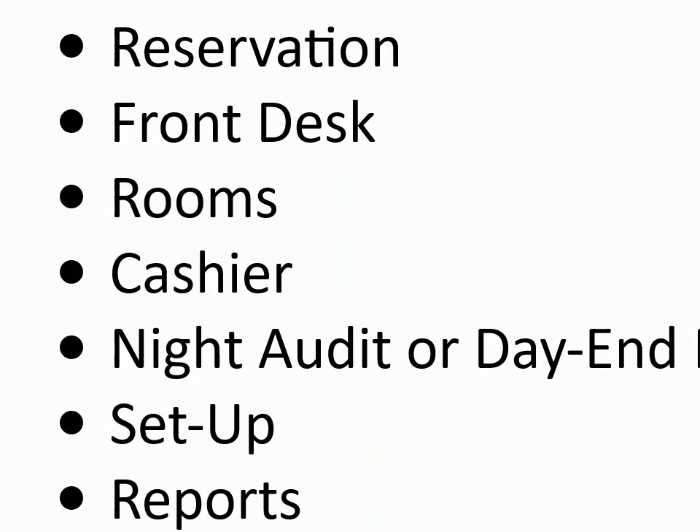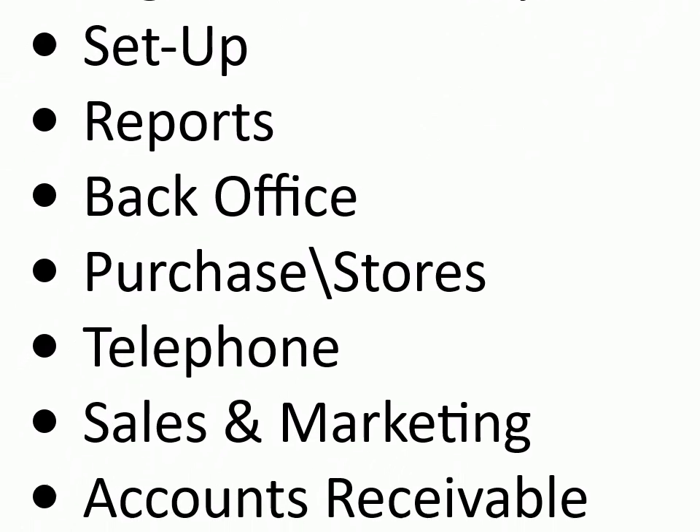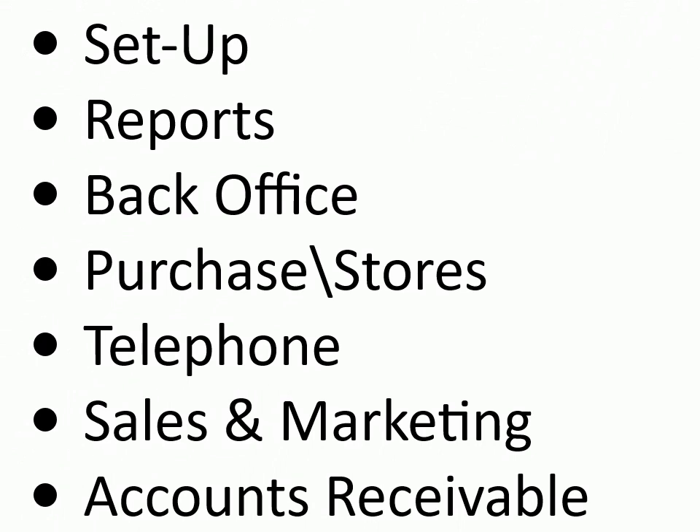Modules in PMS: reservation, front desk, rooms, cashier, night audit or day-end process, setup, reports, back office, purchase or stores, telephone, sales and marketing, accounts receivable, etc.